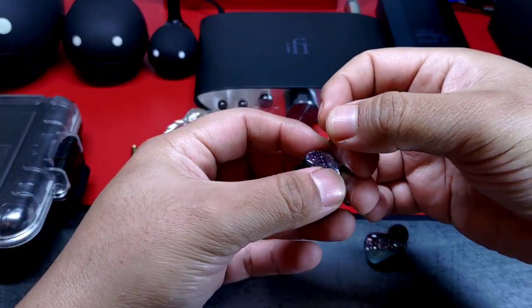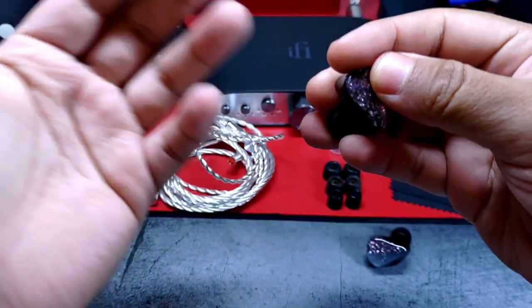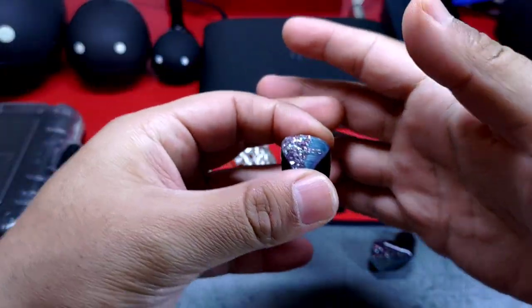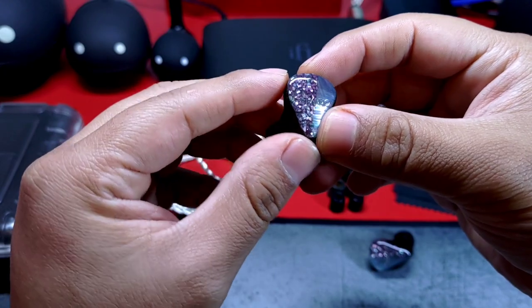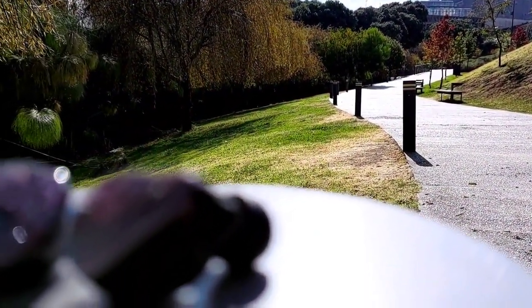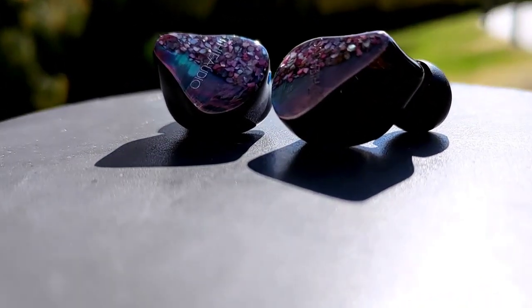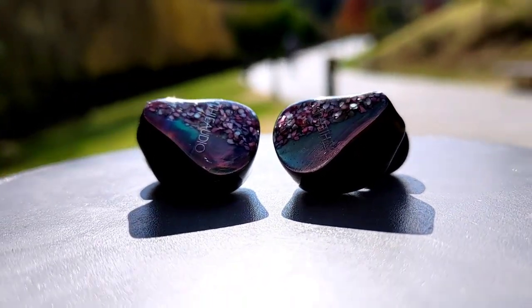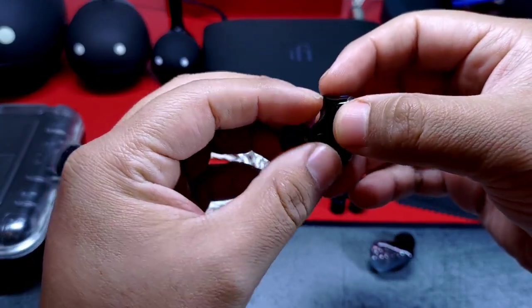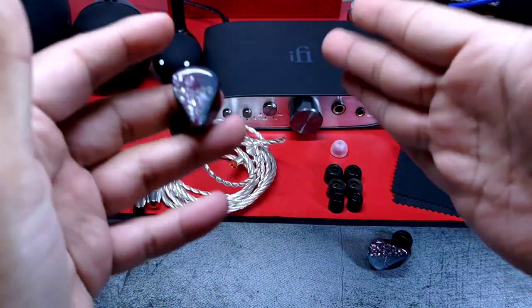Vamos al principal atractivo de este video: el sonido de Oracle. En esta ocasión no habrá una sección de comparativas separada, ya que a lo largo de la descripción estará involucrada su relación con Monarch y otros auriculares. Tenemos en Oracle un auricular muy resolutivo, con un nivel de detalle bastante alto que lo diferencia de auriculares de menor precio. El sonido es neutral, aunque con muy ligero toque cálido, menos cálido que Monarch. La firma es en U, una U un tanto extraña. El soundstage es muy, muy amplio, más que Monarch, aunque un poco menos que el 7Hz Timeless.